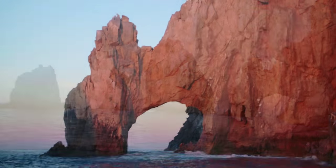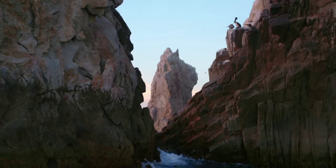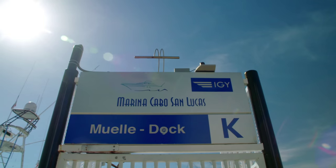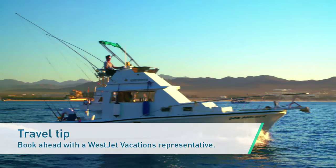The mountains overlooking Cabo San Lucas tumble into the ocean in a special way, leaving this geographical wonder to behold. It's a good thing El Arco is easy to get to because you'll want to see it up close. The marina is lined with boats, shuttles, and glass-bottom boat tours that will get you to the best views above and below the water.